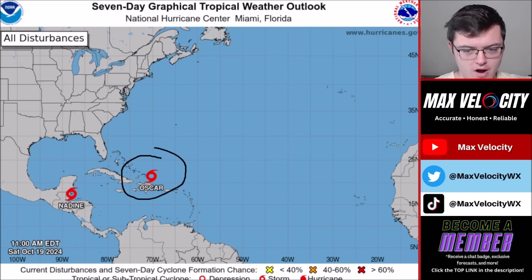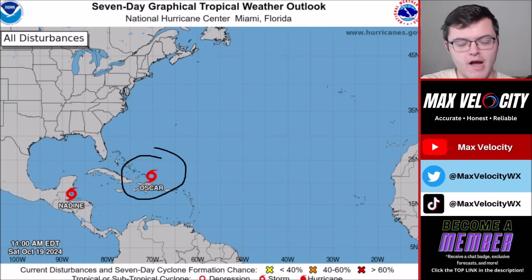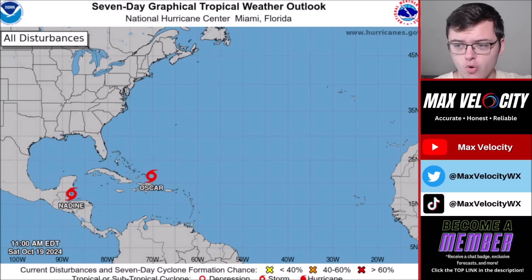We also have tropical storm Oscar, which is obviously not very far from Florida. Keep in mind that this is a relatively small storm and it's not very organized right now. We'll talk more about the track and intensity here in just a moment. It is just to the north right now of the Dominican Republic and Haiti.